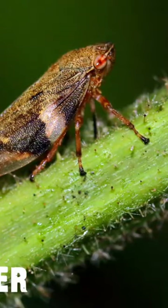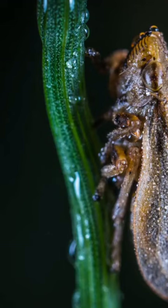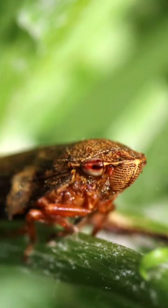Frog hoppers. Adult frog hoppers can be found in woody and herbaceous plants, also in parks and meadows. Like their name implies, these insects are jumpers, capable of covering up to 27 inches in one jump. That's about 100 times their own body length.